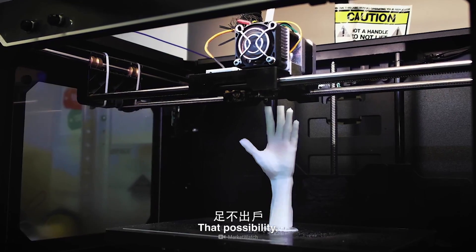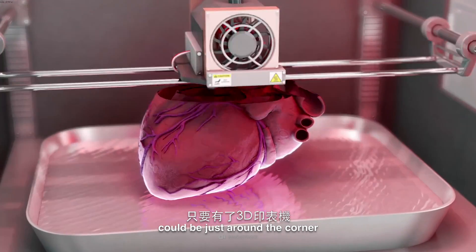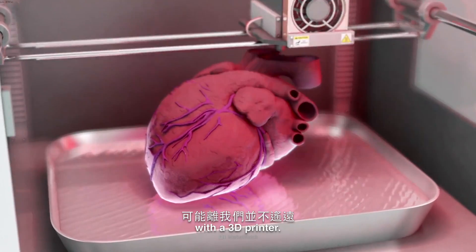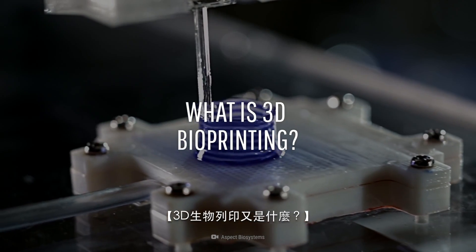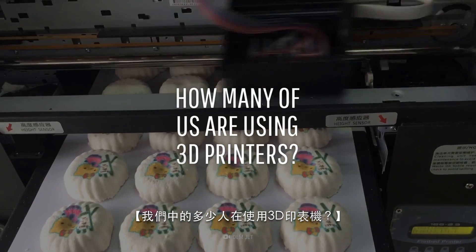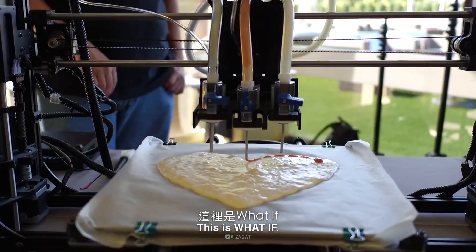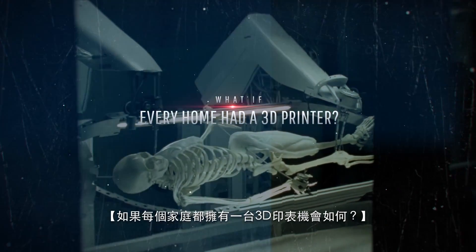But what if we could actually rebuild our failing organs? That possibility of creating anything you want from home could be just around the corner with a 3D printer. What is 3D printing? What is 3D bioprinting? And how many of us are using 3D printers? This is What If, and here's what would happen if every home had a 3D printer.